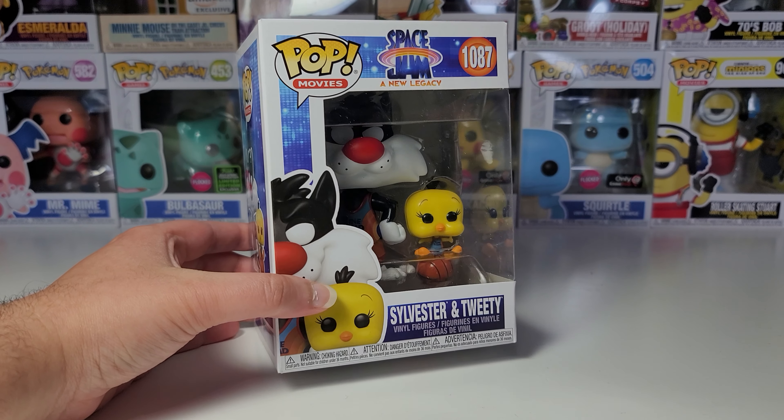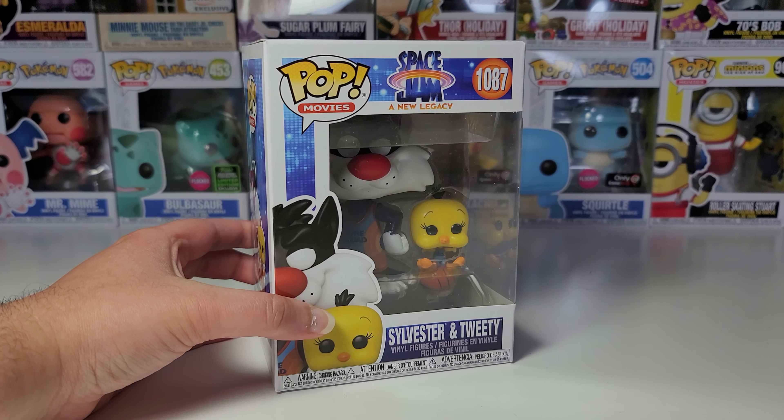Give this video a like. And let me know if I should make a full set video and compare these to Happy Meal toys. I really like how this is kind of a two for one because we have one regular size pop and a smaller pop. I always love when they do that — it kind of feels like a buy one get one free offer.